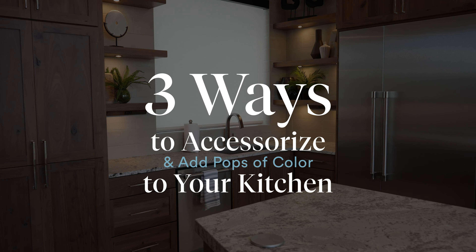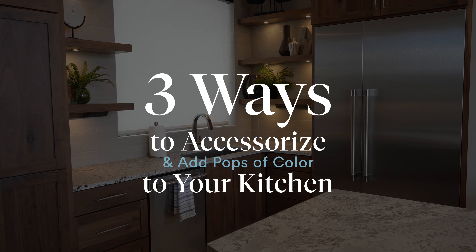Hi, my name is Kyler here at Boulevard Home and today I'm going to give you three quick tips on how to accessorize and add pops of color to your kitchen.